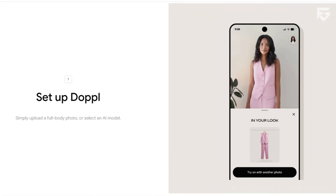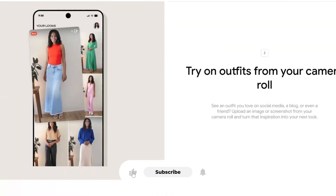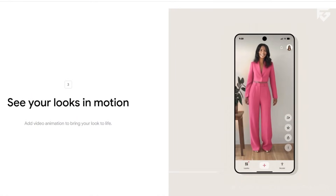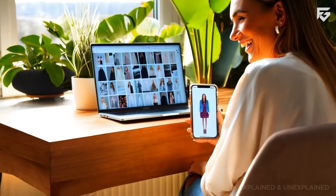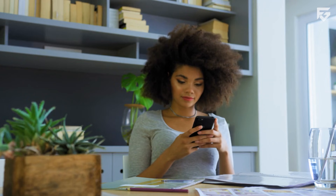Doppel asks for a full-body picture with bright lighting, form-fitting clothes, and no objects blocking the body. A simple background also helps the AI read body shape better. Outfit photos should show only one outfit, with no wrinkles or accessories covering the details. These rules may feel strict, but this is the only way the AI can create proper virtual try-on videos.